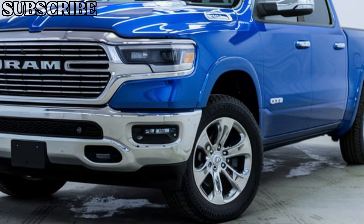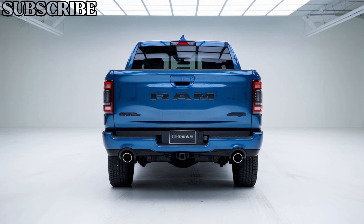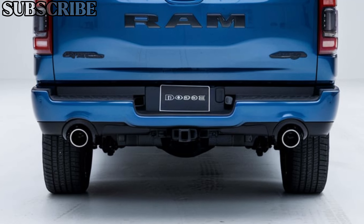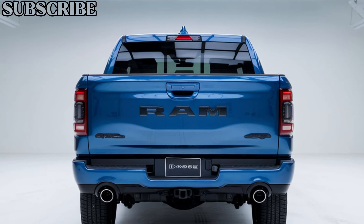In summary, the 2025 Dodge Ram 1500 continues to dominate the pickup segment with its unmatched blend of power, luxury, and tech. Whether you're looking for a capable workhorse or a stylish daily driver, this truck delivers on all fronts.